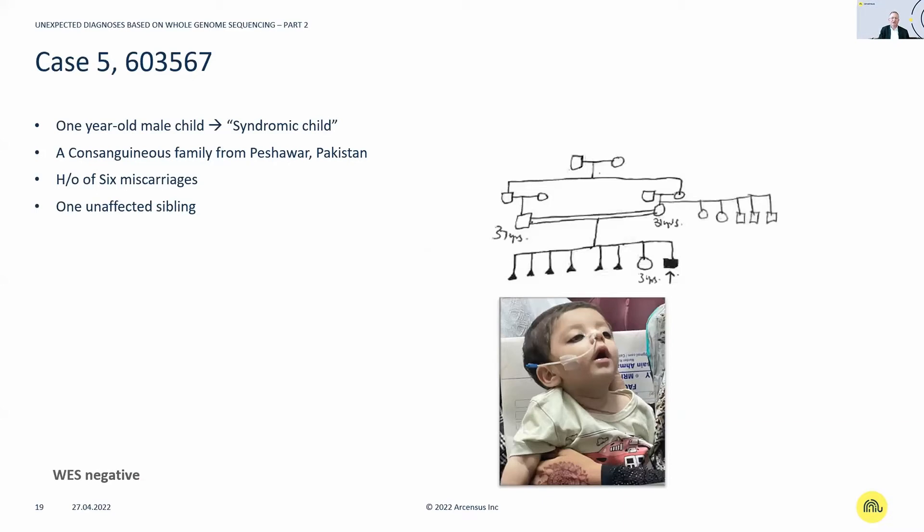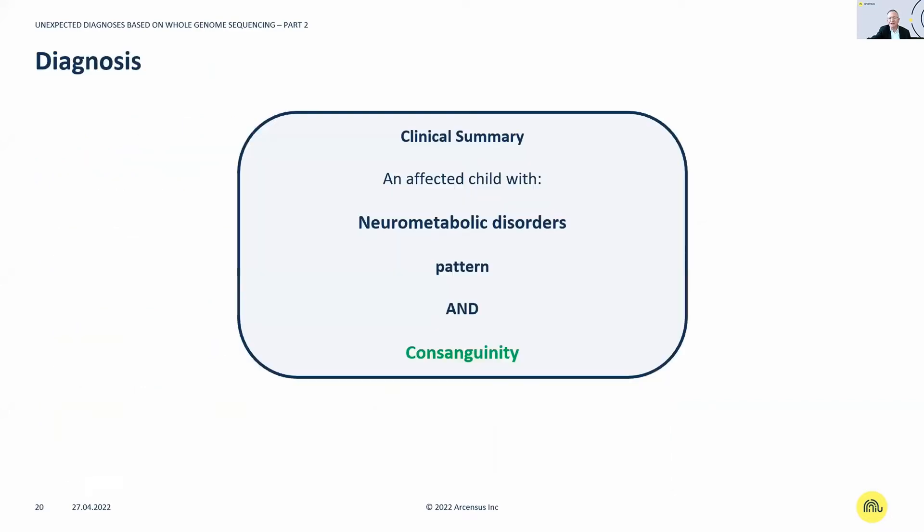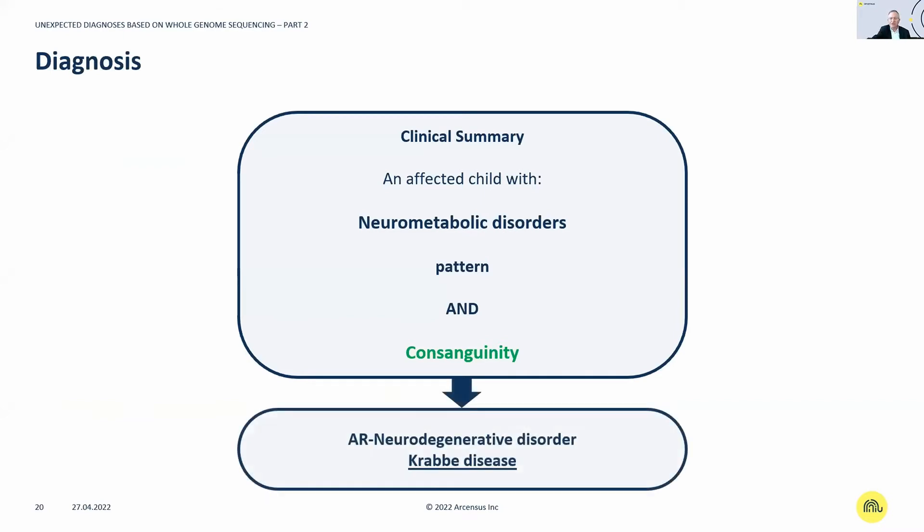Case five: a one-year-old male from a consanguineous family from Peshawar, near the Afghanistan-Pakistan border. The child presented with microcephaly, irritability, hyperhidrosis, recurrent infections, global developmental delay, failure to thrive, developmental regression, and brain atrophy on MRI. From the clinical perspective, this is most likely a neurometabolic disorder. Krabbe disease — a lysosomal storage disorder and autosomal recessive neurodegenerative condition — was an important differential diagnosis.